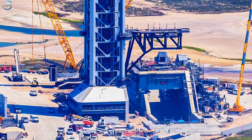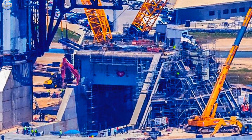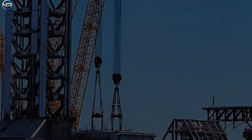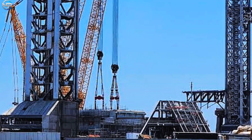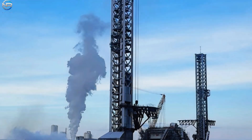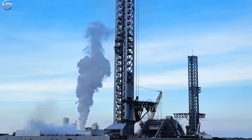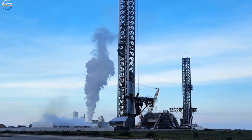In the coming weeks, the Deluge system can be tested at full capacity, the fire trench can be pushed to its limits, and the pad's critical systems may undergo final validation. Each test brings SpaceX one step closer to fully realizing the potential of Starship S39. Launch Pad 2 not only represents a leap forward for Starbase, but also serves as a model for the global Starship network that SpaceX envisions.